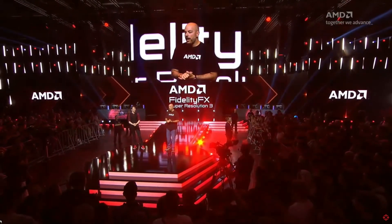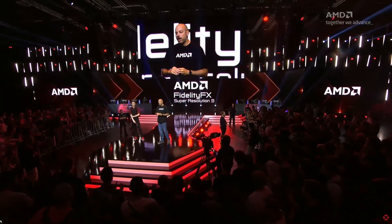What's up guys, welcome back to the channel for another video. AMD's FidelityFX Super Resolution 3 is out now for Forspoken and Immortals of Avium, the first two games to get the technology.